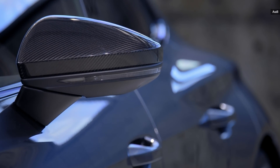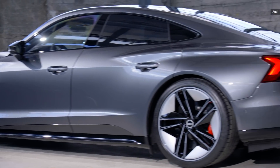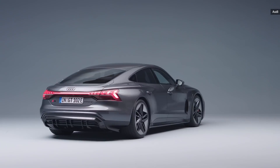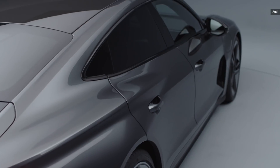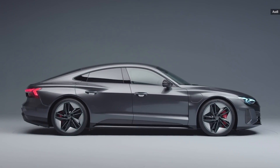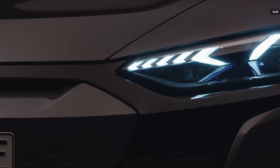Audi expects the e-tron GT to arrive in the US this summer in three trim packages: the e-tron GT Quattro Premium Plus, which will retail for $99,900; the e-tron GT Quattro Prestige, which will go for $107,000; and the flagship RS e-tron GT, which will retail for $139,900.